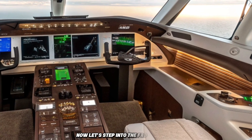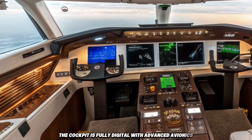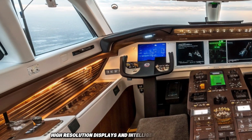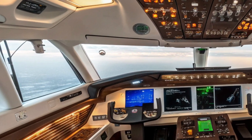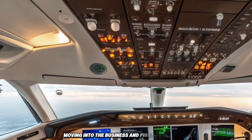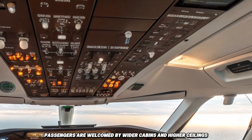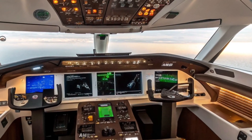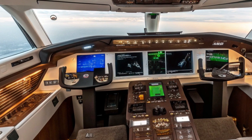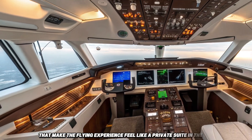Now let's step into the front interior. The cockpit is fully digital with advanced avionics, high-resolution displays, and intelligent flight controls that support both manual and automated flying. Moving into the business and first-class cabins, passengers are welcomed by wider cabins and higher ceilings. The seats here transform into fully flat beds, with privacy partitions, ambient lighting, wireless charging, and massive personal screens that make the flying experience feel like a private suite in the sky.